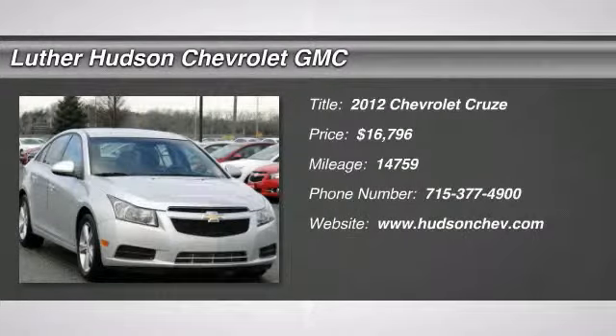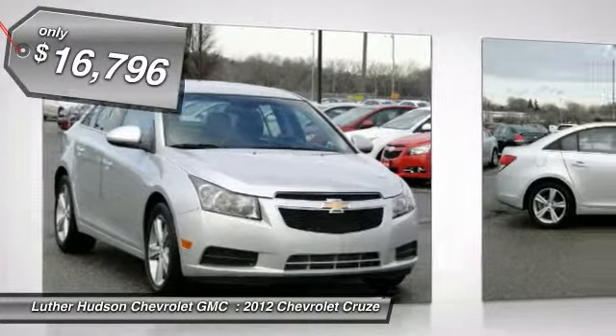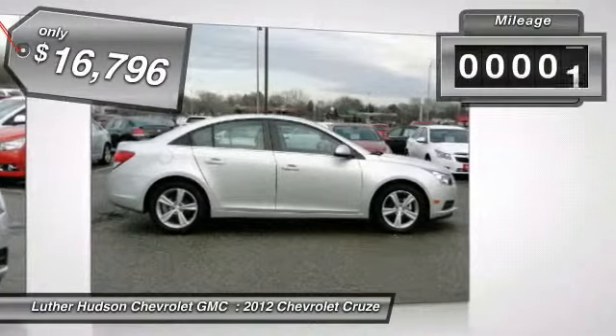The 2012 Chevy Cruze. The Cruze blueprint calls for more than you'd expect and is priced below $20,000. This vehicle has less than 15,000 miles.